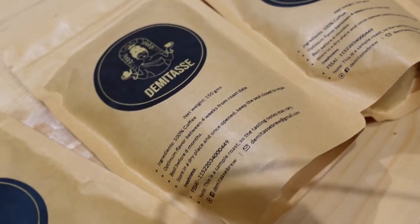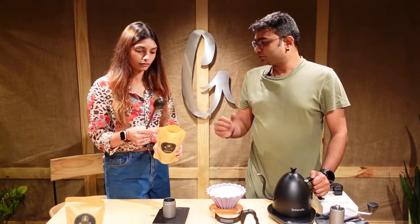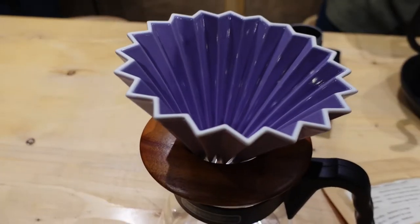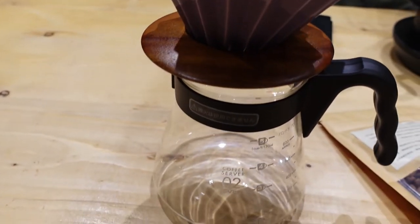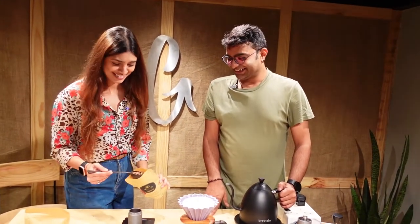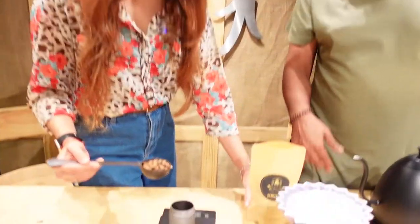We've launched with the Aurora series from Barbara Estate, Chikmagalur, and we'll be coming up with a few more estates in the next few months. Right now we're using the Aurora series medium light from Barbara Estate and brewing it in an Origami dripper — it's a Japanese brewing method. It looks really fancy and I love the color.